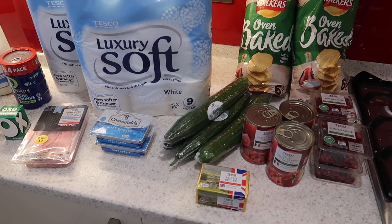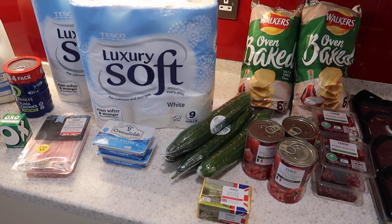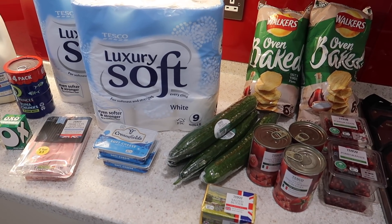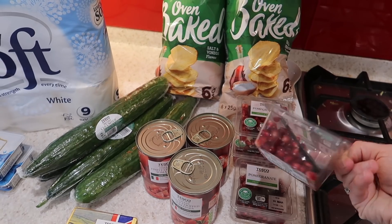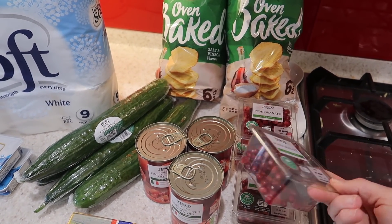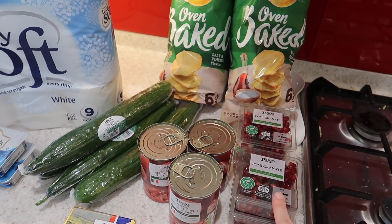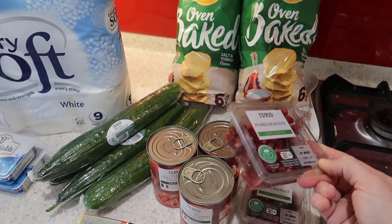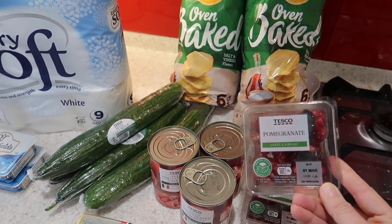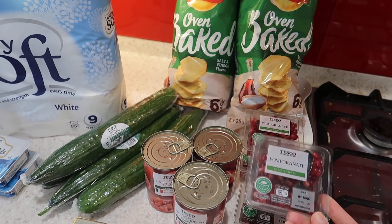Let's start with the lunch and packed lunch section. I've got these little pomegranate containers because Rory loves these — four of them for his lunchbox this week. They're a pound a pot so they're a bit more expensive than I'd usually get him, so he can alternate between these and cucumber, which might make them last two weeks.